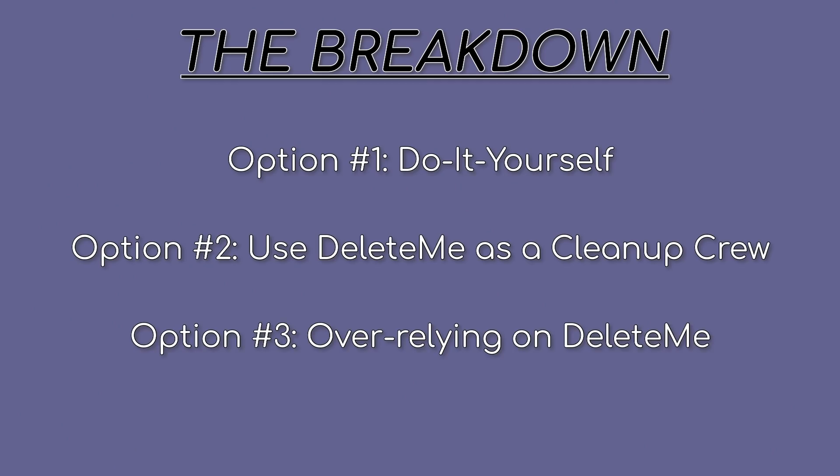The third option, and what I discourage, is over-relying on a tool like Delete Me to keep cleaning up after you. Because this data is coming from somewhere, and you should proactively figure out where that somewhere is and how you can stop it from happening.